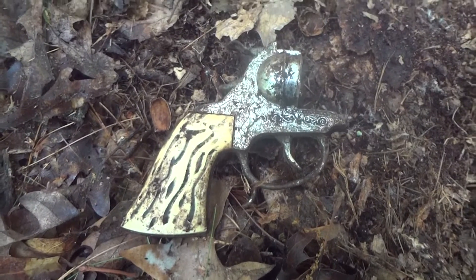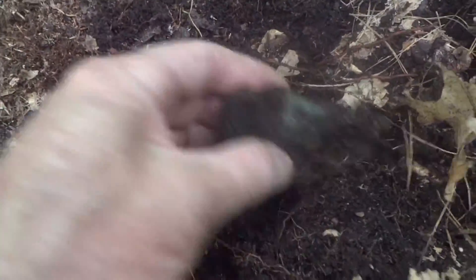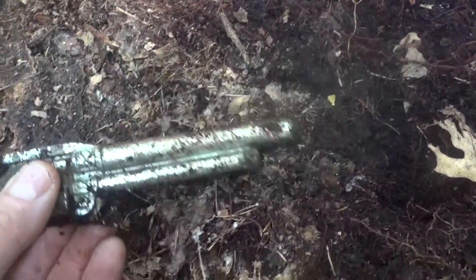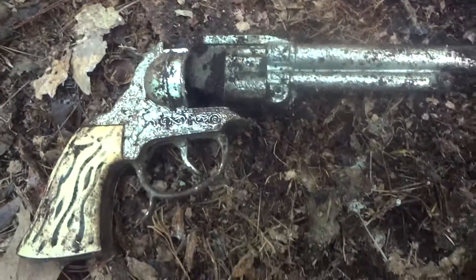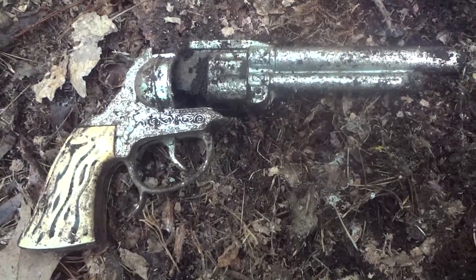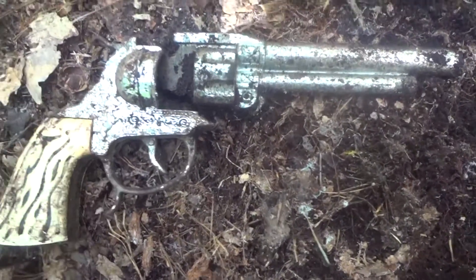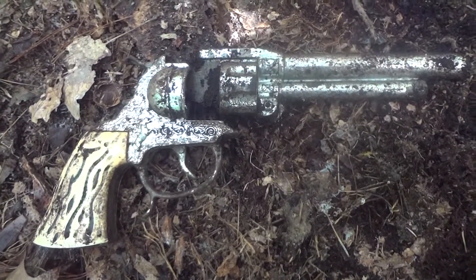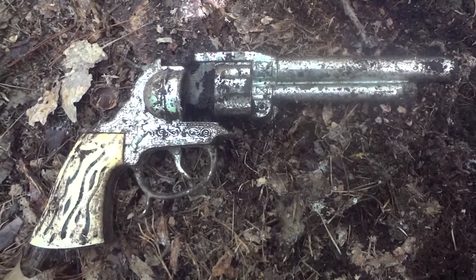I found this half of a toy gun about 20 feet away, and now I think I found the rest of it. That's pretty neat — definitely an interesting find. I'm glad I found the other half, should go together nicely. First toy gun I ever found actually, very cool.